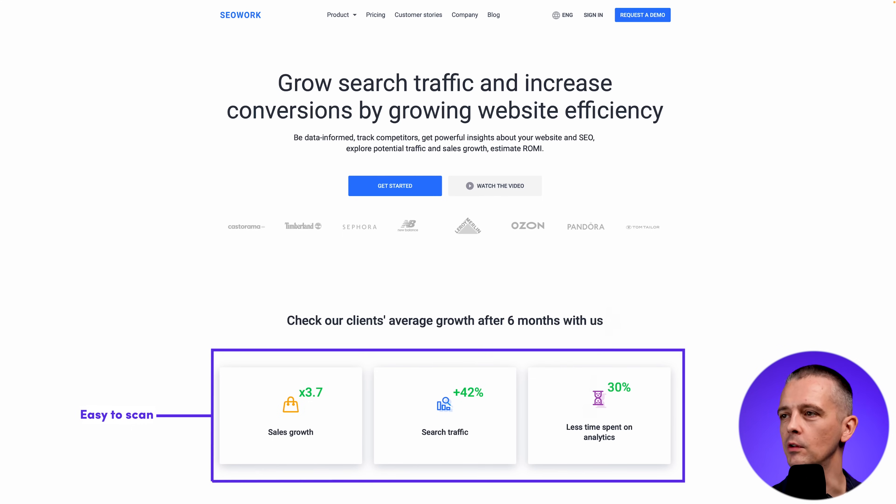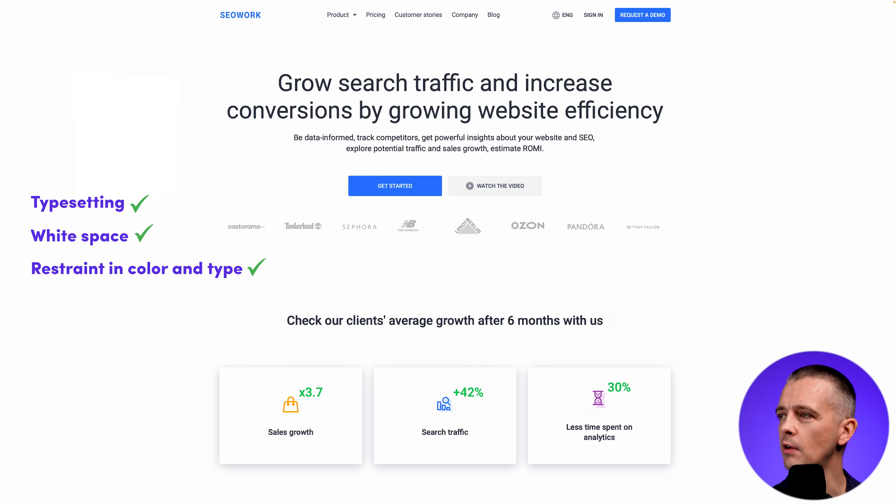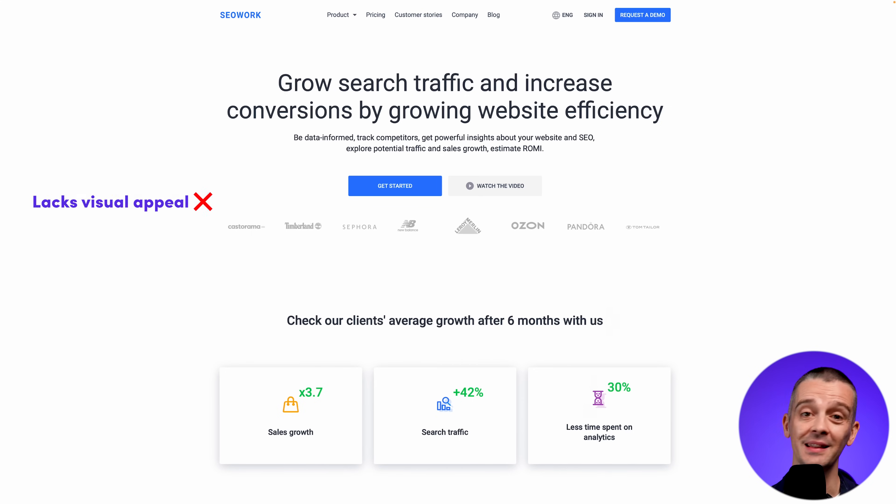So what can we do to take this to the next level? It already has good typesetting — the line lengths aren't too long, there's appropriate contrast of dark type on a white background, enough white space around everything, appropriate restraint with not too many colors, and only one typeface. Those obvious mistakes aren't there, but what we really have is a website that lacks a lot of visual appeal. It's just kind of boring — just a white background and Roboto, which is such a ubiquitous font. We want to give it more life.